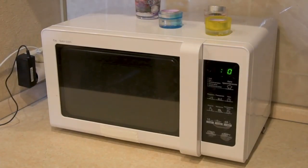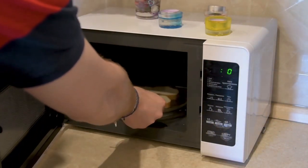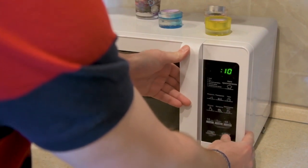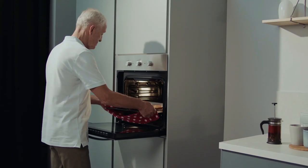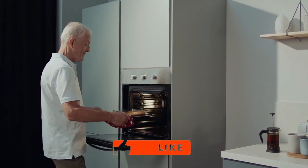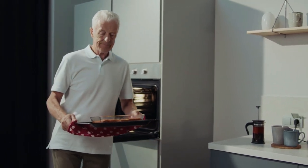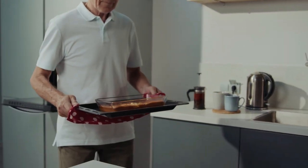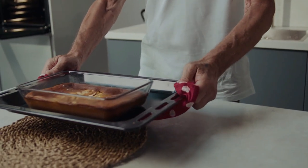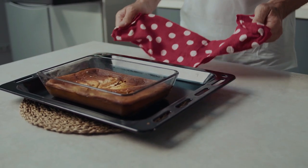And there you have it, folks. That concludes our in-depth exploration of the best toaster ovens on the market. We've covered everything from versatile features to exceptional performance, helping you make the right choice for your kitchen. If you found this video helpful, don't forget to give it a thumbs up and subscribe to our channel. Got any questions or personal experiences with these toaster ovens? Drop them in the comments below. Stay tuned for more exciting reviews, tips, and tricks right here. Until next time, happy cooking!